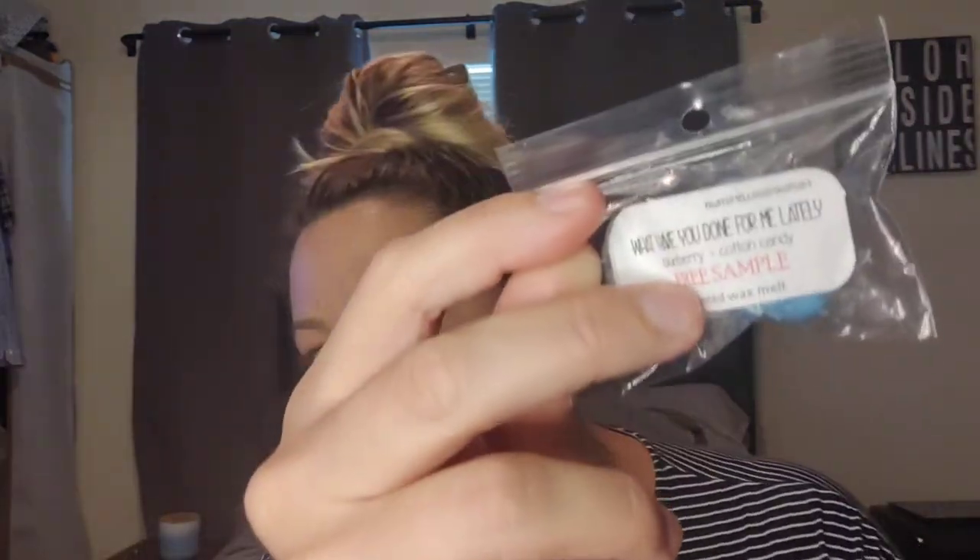This is actually an accumulation of two orders. One of them included customs — they weren't my own customs, just scents that weren't offered in RTS that I wanted to try and have a larger amount of. I also have some scent cups and a couple of body products. She did send a sample of 'What Have You Done For Me Lately,' which is going to be offered in her June 30th restock. It's blueberry and cotton candy. I'm not a blueberry fan, especially that really candy-ish blueberry. Not a huge fan of that one, but it's just one little cube, so no worries.